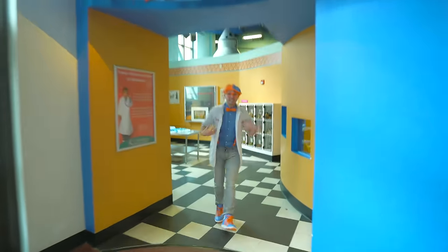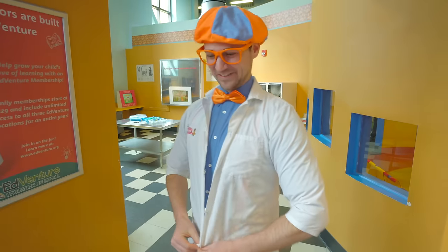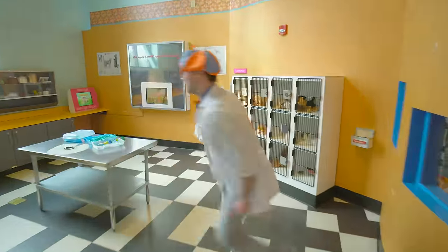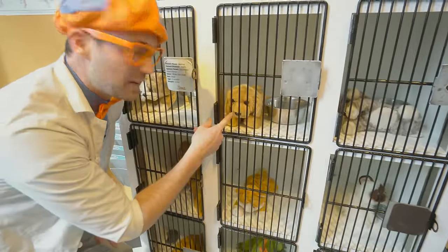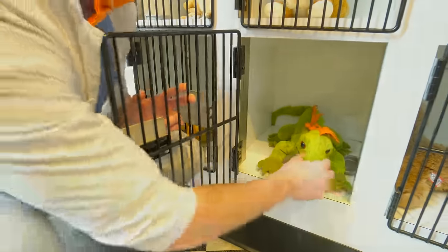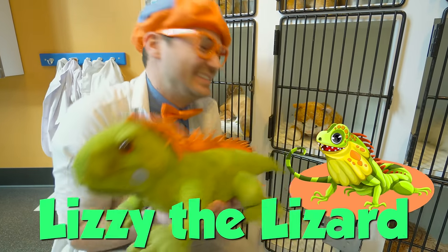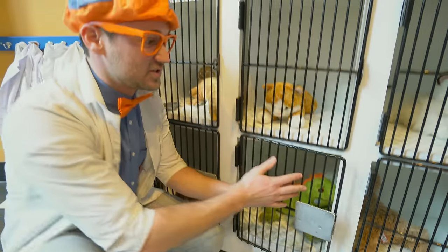It's me, Blippi. I bet you didn't recognize me with my veterinarian coat on. I'm taking care of some animals. Come on in. Hey puppies - there's a puppy right there. A cute little kitty - meow, meow. This is Lizzy the Lizard. So cute. Veterinarians take care of animals when they're sick.